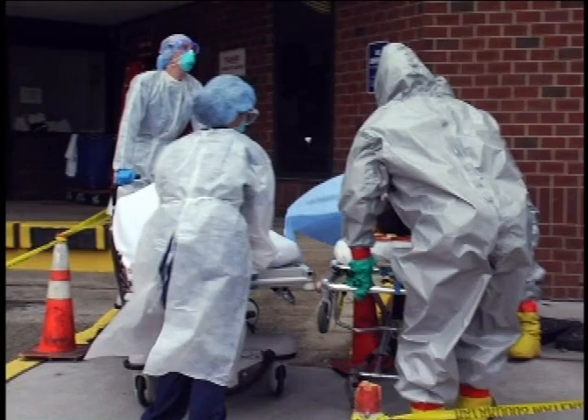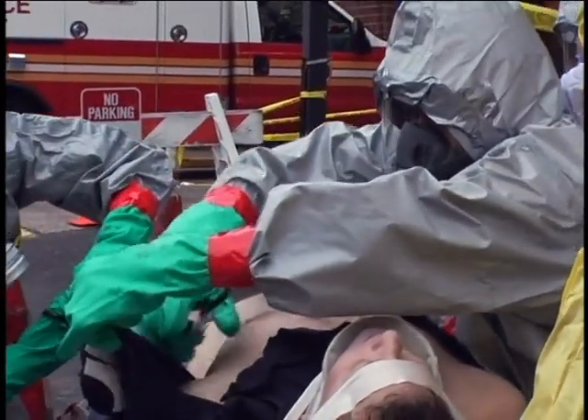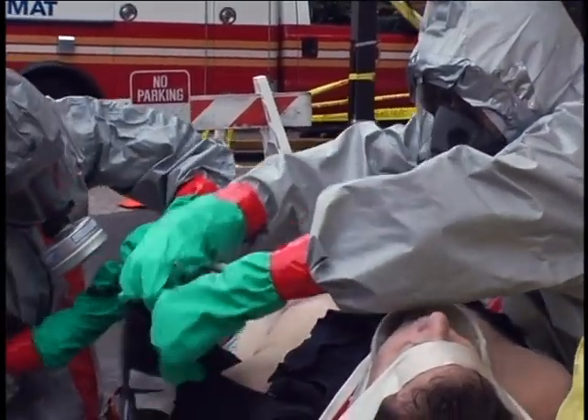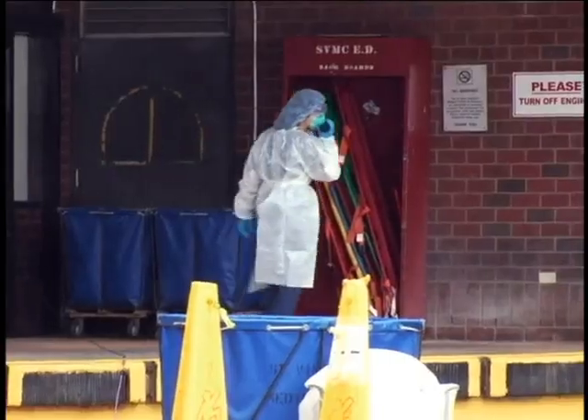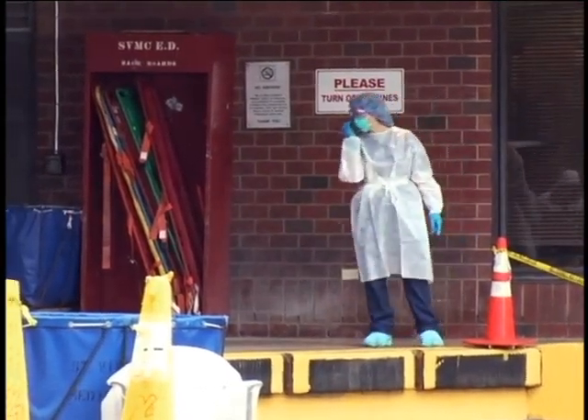Your hospital should have a policy and procedure for performing radiological decontamination inside the facility. Note that in this scenario, the decontamination team was still wearing all-hazards PPE, since the hospital had just received confirmation that radiation was the only contaminant.